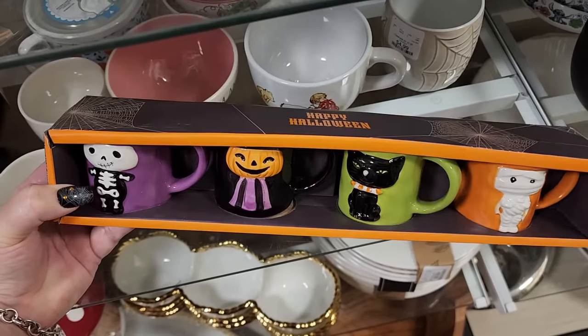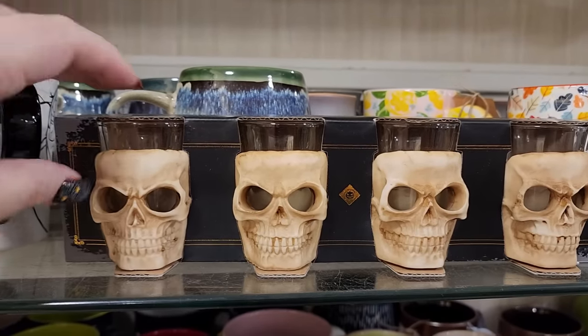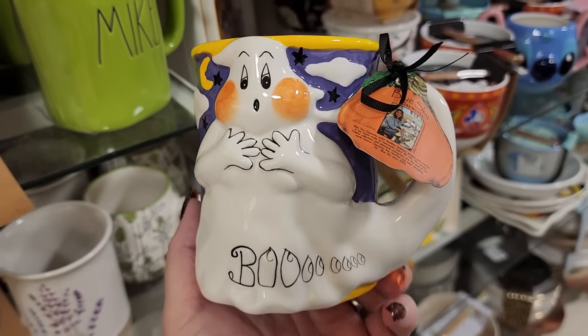$10 - look at these cute little mugs. $13 on these shot glasses, plastic on glass. $7 boo.